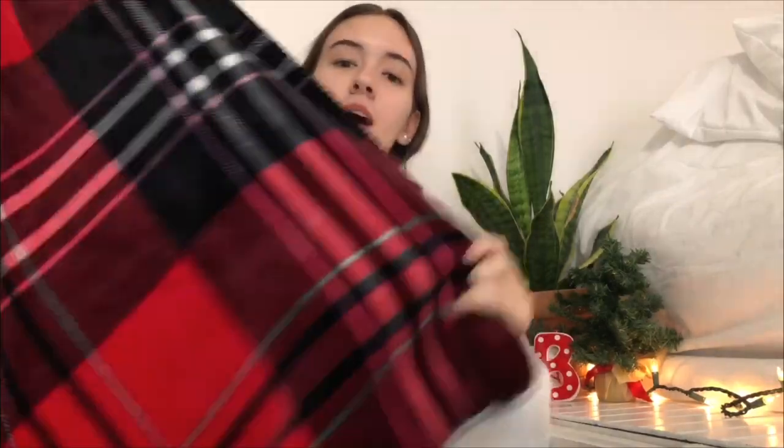Next thing my sister got me is this cute little blanket — it's pink, red, and black with a white fuzzy side. I'm really excited about that because blankets are universal and I am always freezing in this house.